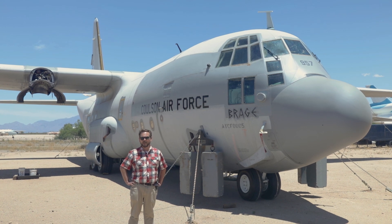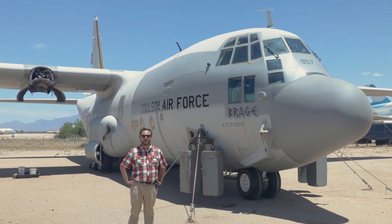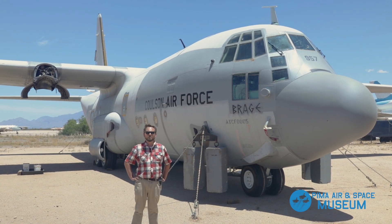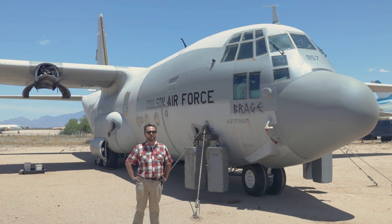I hope you enjoyed this look at the history of aerial firefighting and some of the aircraft that we have on display here at the Pima Air and Space Museum. Please stay tuned as we'll take a look at some of the other aircraft we have on display here inside some of our hangars.